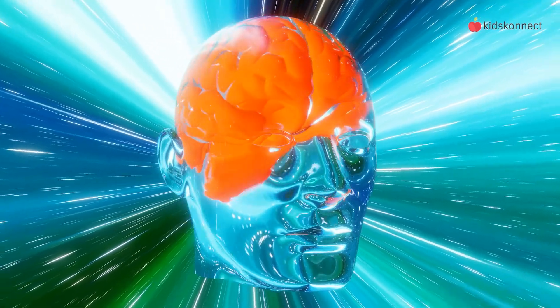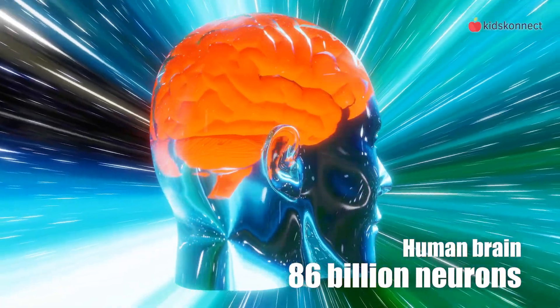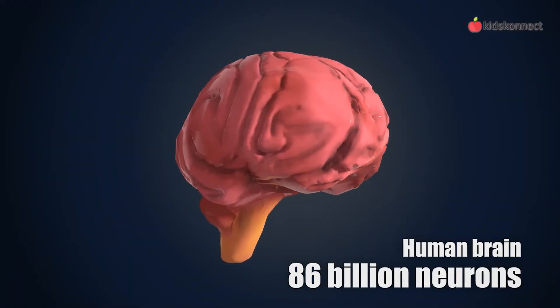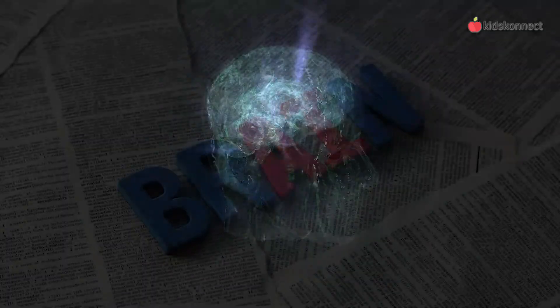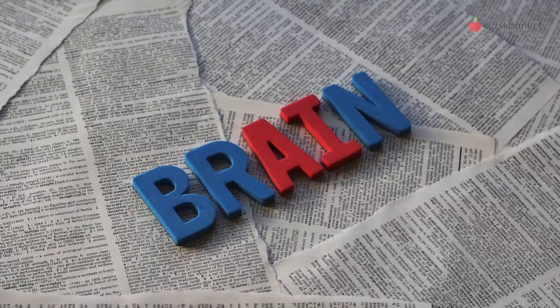And now for the answer you've been waiting for. The human brain has around 86 billion neurons, all crammed into a space about the size of two fists. Laid out, the surface area of your brain would be the size of two pages of a newspaper. Try scrunching up a newspaper and see how many folds and creases it has — just like your brain.